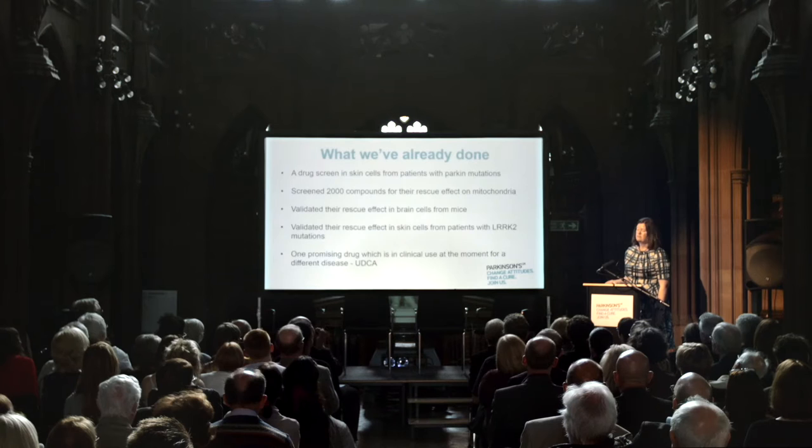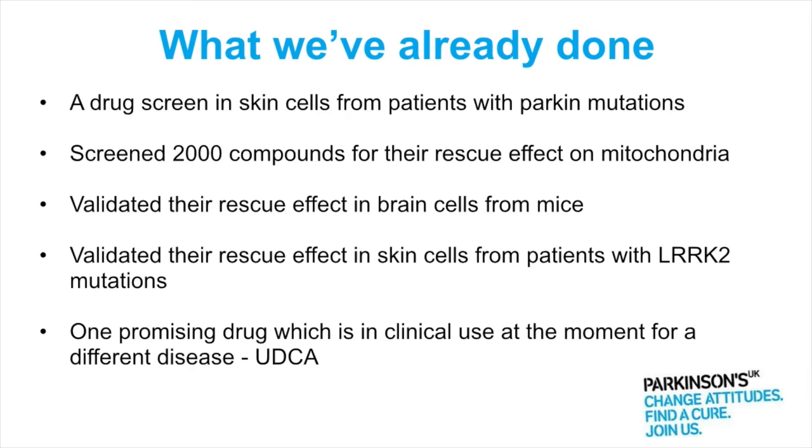I wanted to highlight a promising drug that's come out of this screen that is currently in clinical use for liver disease. It's called UDCA, or ursodeoxycholic acid, and it's been in clinical use for liver disease for 30 or 40 years. So it's known to be safe and well tolerated in humans, and we know the doses we can give. One of the things we're pursuing is getting UDCA into a clinical trial to see if it can have a beneficial effect on Parkinson's — that would be an example of drug repurposing working.